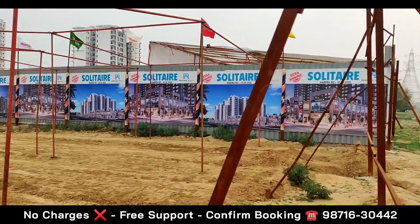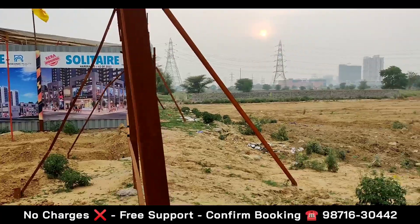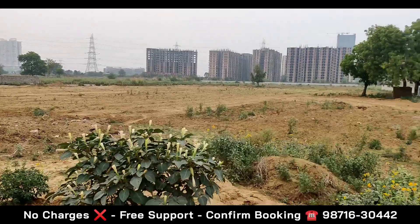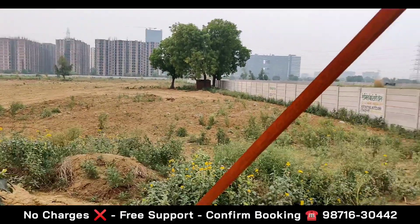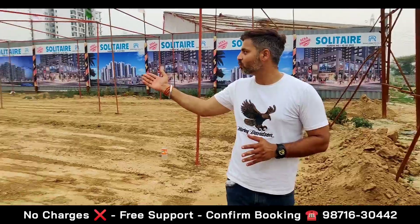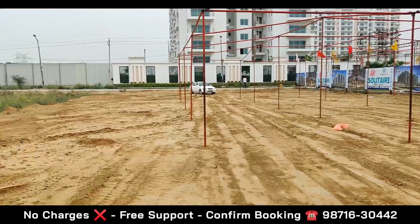This is the exact location where this project is going to come. As you can see on my back end, there is the actual land parcel — 6.15 acres — where this project is exactly going to come. Its main connectivity is going to be on this 24-meter road.